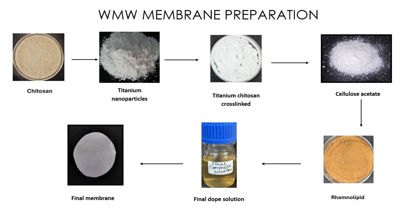The WMW membrane fabrication starts by dissolving the rhamnolipid in a solvent, to which cellulose acetate is added. Next, a cross-linked composite of chitosan and titanium is added, creating a final dope solution. The solution is poured with the phase inversion method to make the final membrane.